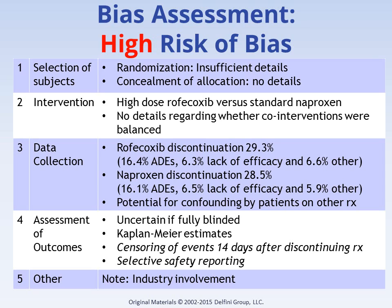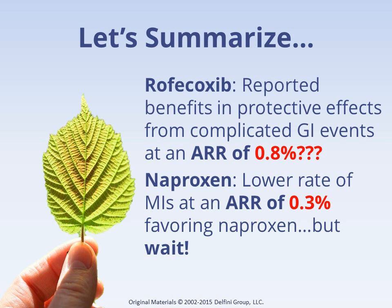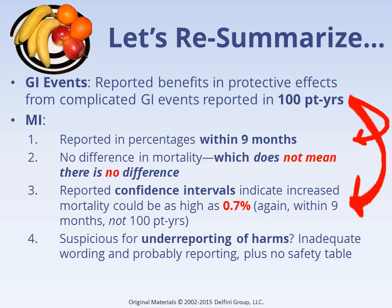Research has shown again and again that bias tends to favor the intervention under study. This may mean that the reported benefit of an absolute 0.8% is inflated. GI events were reported using the 100 patient years statistic based on 9 months of data, while MI was reported in percentages over 9 months. Upon our review of the FDA's recalculation, we're pretty sure we know why. No difference in mortality does not mean there's no difference — it may mean there are simply too few people or not enough time to show a difference. Confidence intervals indicate the mortality difference could be as high as 0.7%, and the article is suspicious for selective reporting in the area of safety. Not even a safety table was included, which is an expectation in every clinical trial.